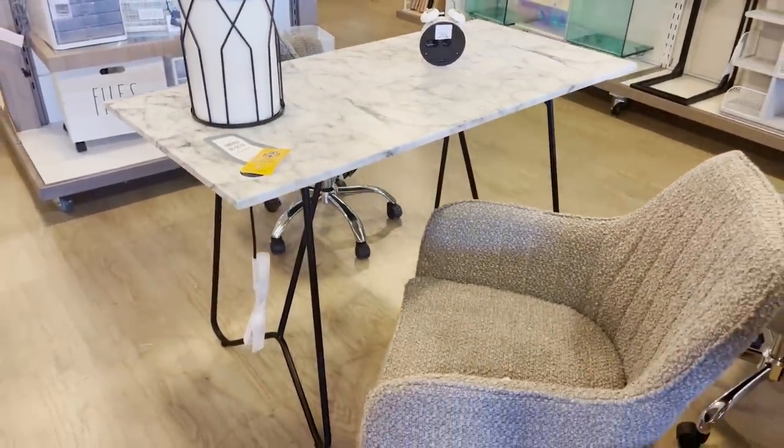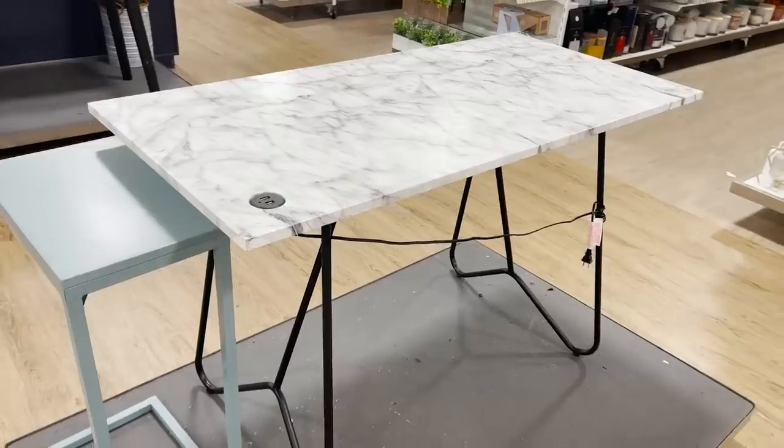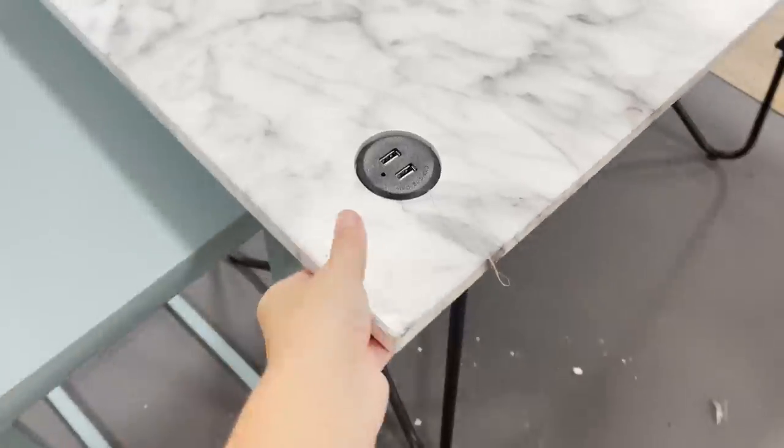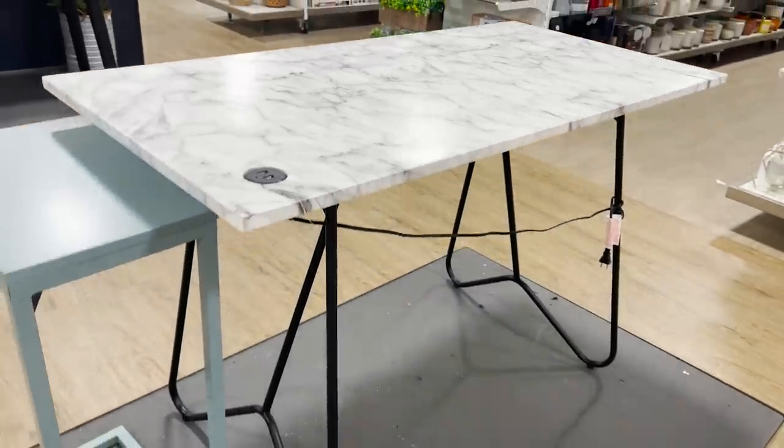The skinnier legs and the faux marble top give off a little bit more of a cheaper look. So if you're looking for a desk, I would suggest something that's a little bit more chic, substantial, and heavier in weight that can look like a great furniture piece in your home.